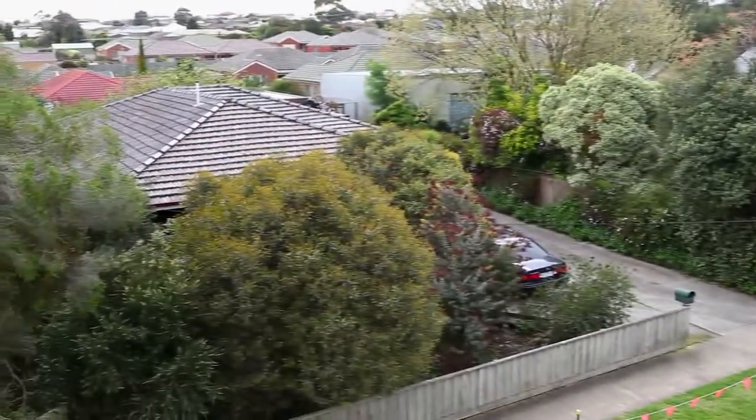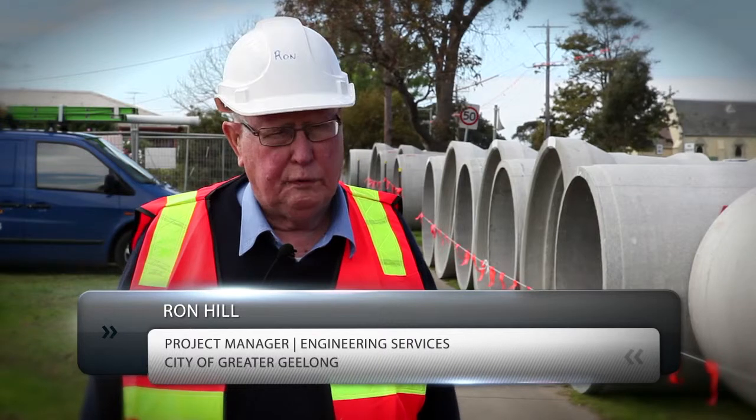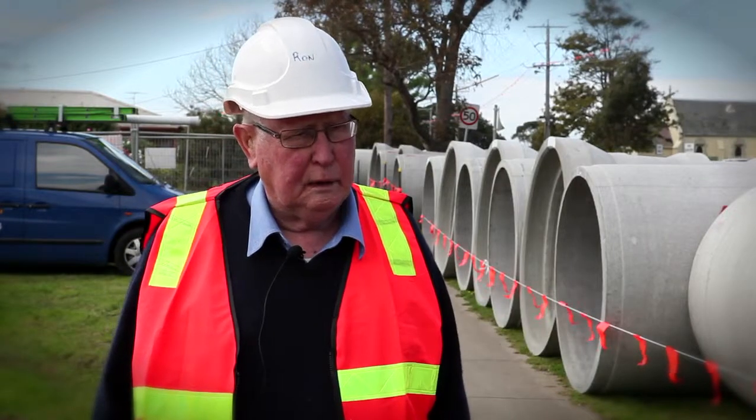Particularly here in Drysdale, having this new project that Jadar are undertaking now is going to be a terrific advantage. That means 33 families that will be quite safe when it rains heavily, and this is the reason the council is spending so much money to make this thing work.